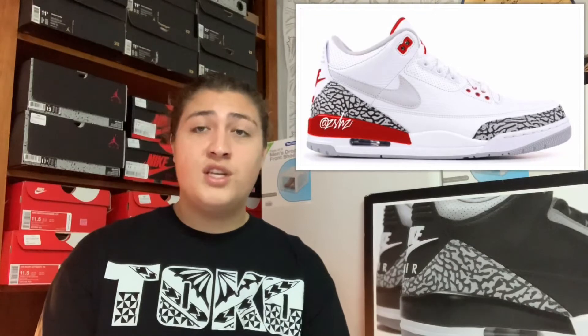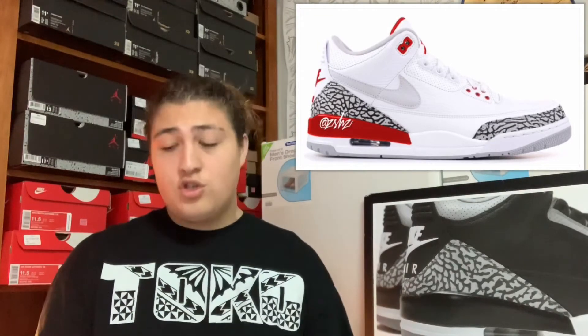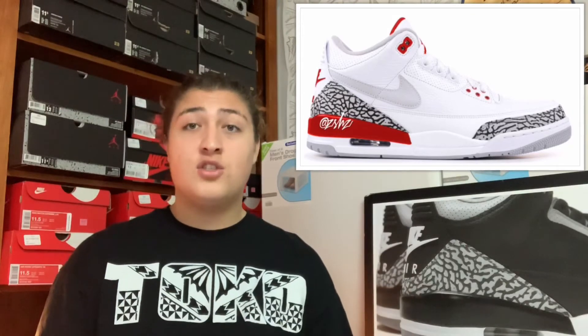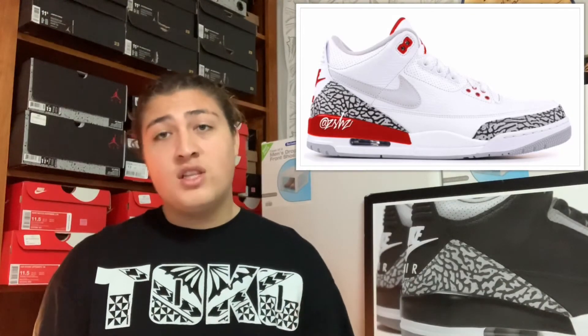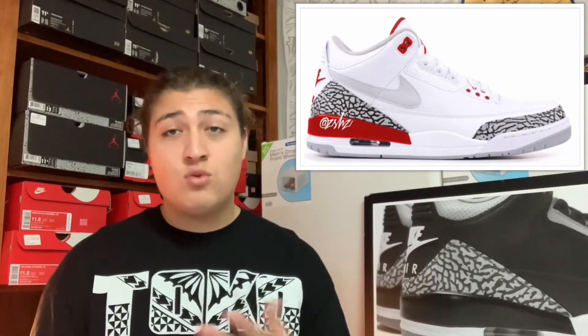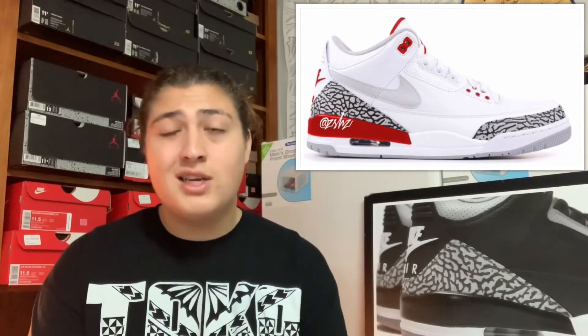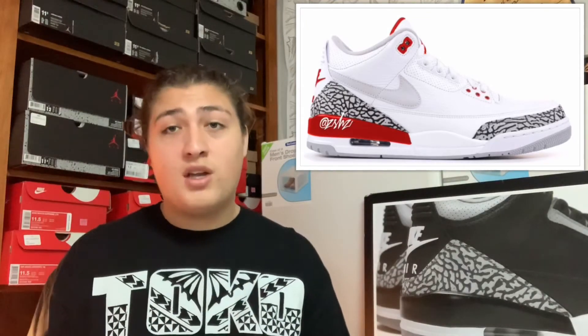Coming out on March 30th we got the Air Jordan 3 White and University Red colorway, retailing for $200. I like the colorway — it's fire, it's fresh, it's clean, it's dope. But I'm not feeling that swoosh on the side. Why did they have to throw a swoosh on the side of an Air Jordan 3? The shoe would be so much cleaner without it. If they didn't have the swoosh I'd say cop, but because of it that ruins the shoe for me — so that's a drop.